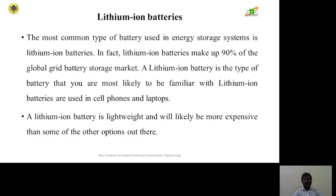Lithium ion batteries are the most common type used in energy storage systems. In fact, lithium ion batteries make up 90% of the global grid battery storage market.